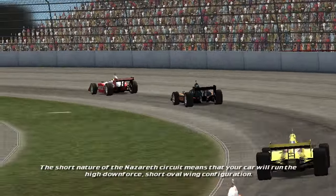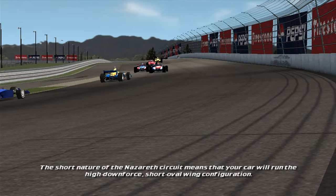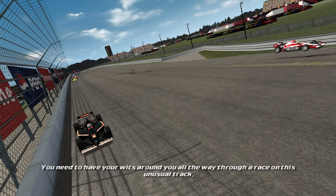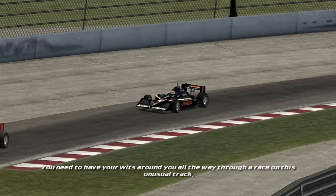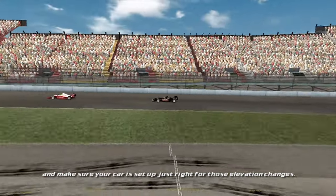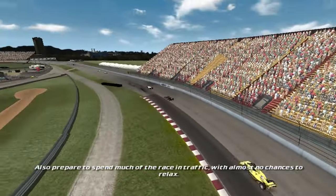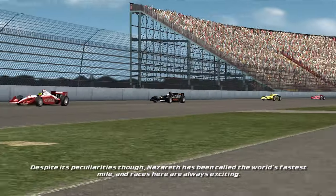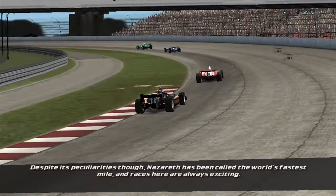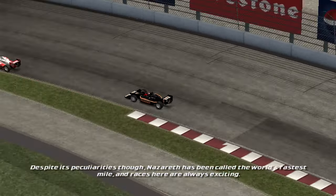The short nature of the Nazareth circuit means your car will run the high-downforce, short oval wing configuration. You need to have your wits about you all the way through a race on this unusual track, and make sure your car is set up just right for those elevation changes. Prepare to spend much of the race in traffic with almost no chance to relax. Despite its peculiarities, Nazareth has been called the world's fastest mile, and races here are always exciting.